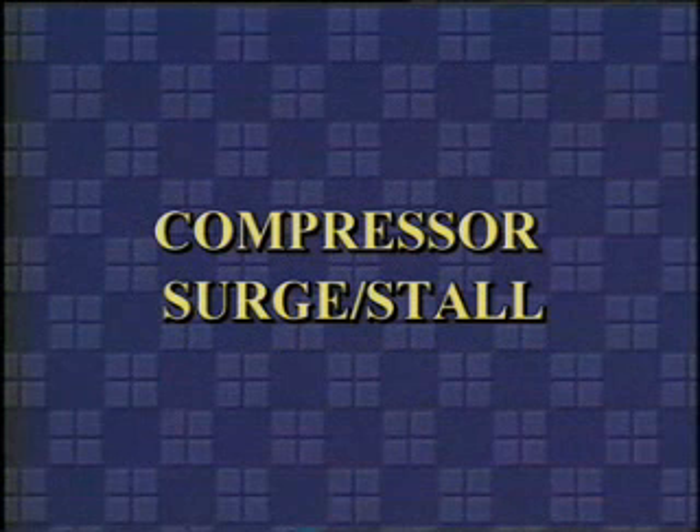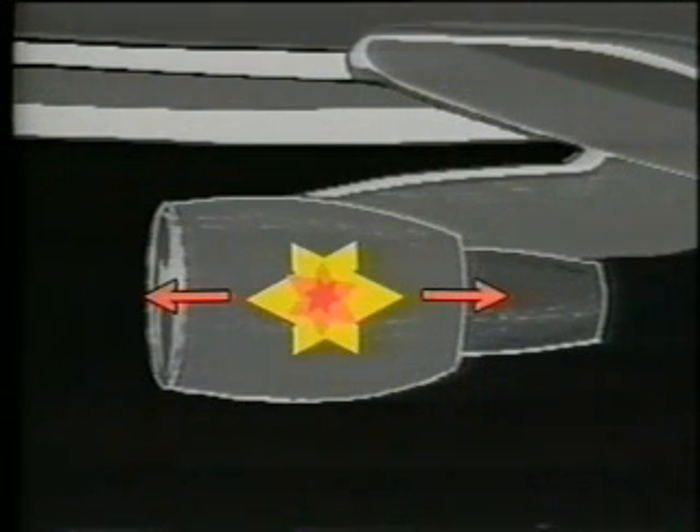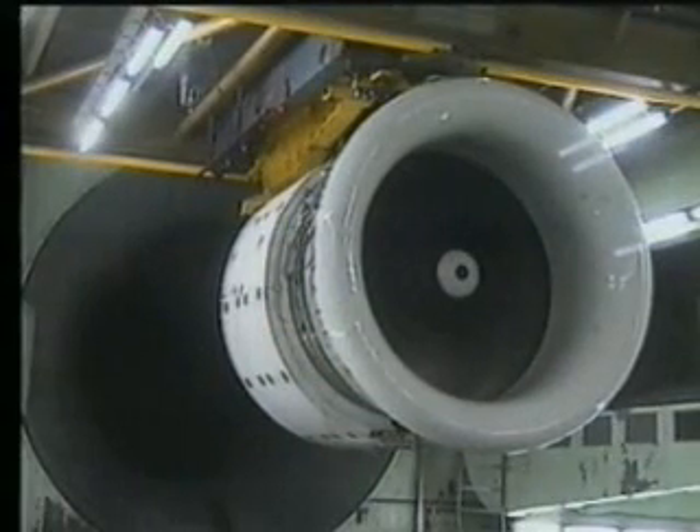From a flight crew member's perspective, one of the most startling events is the engine surge or stall on takeoff or during flight. An engine surge is, in the simplest terms, the breakdown of the airflow in a turbine engine. When the compressor blades stall, they are no longer able to force the air through the engine from front to rear. Now the high pressure air in the middle of the engine can escape explosively from front and back simultaneously. Usually there are visible flames from both ends of the engine, accompanied by one or more very loud bangs.